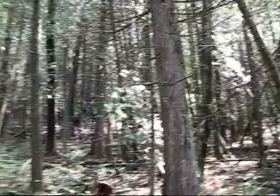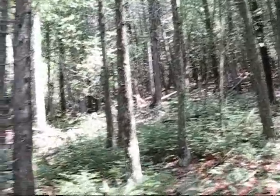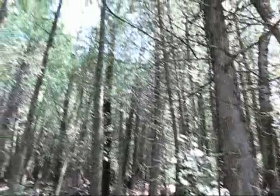We get some nice stands of cedar in the park. The lake is just down there, but this is on a slope and there's probably a bit of seepage, and the cedar do well there.